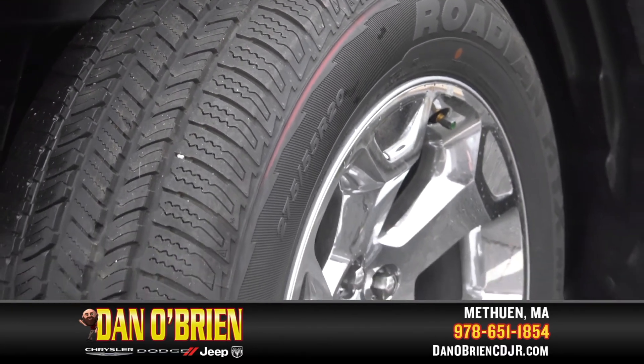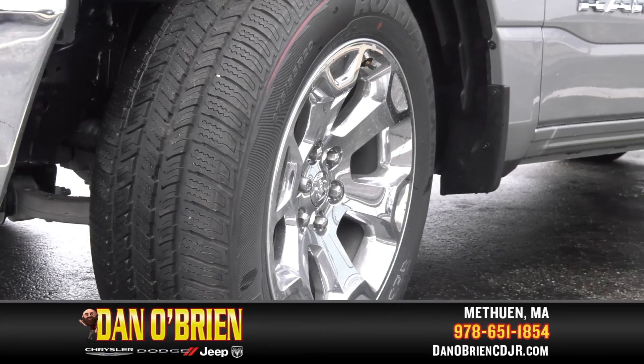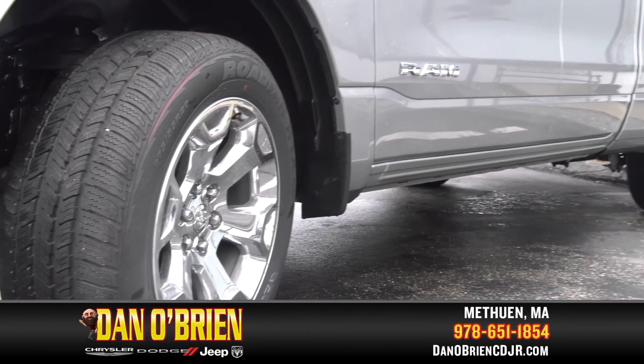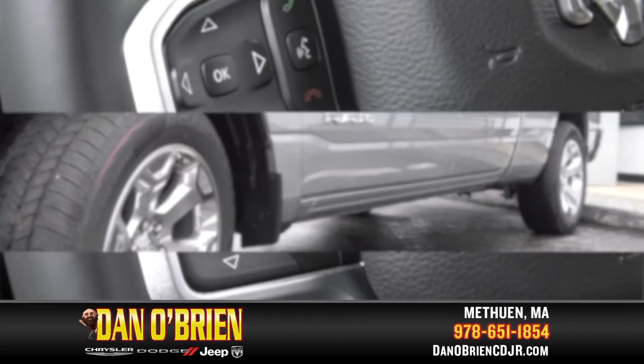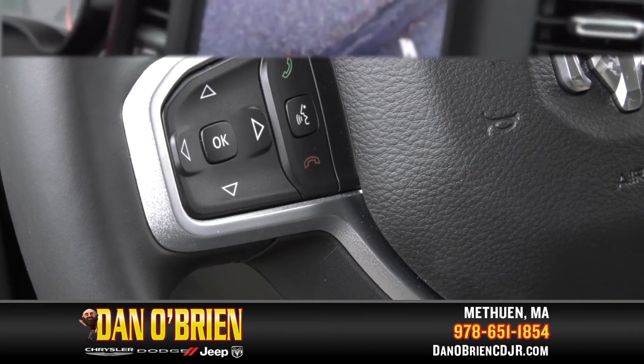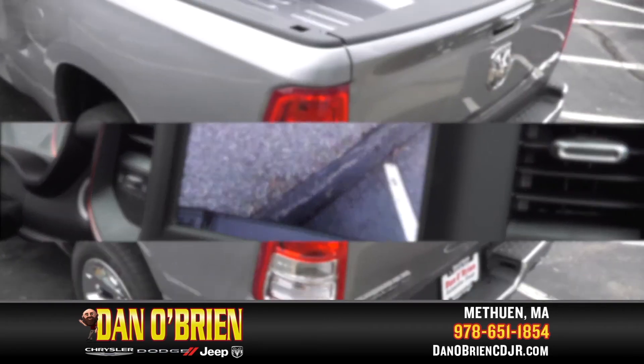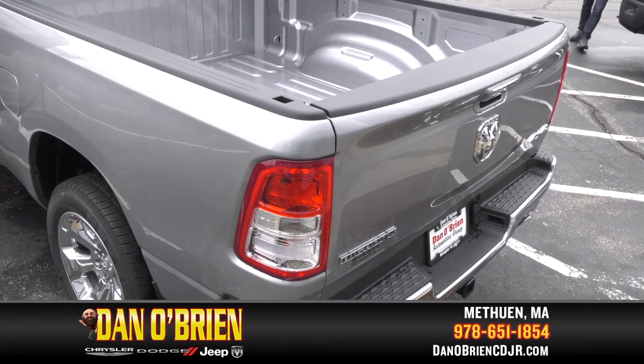Other safety features include rain brake support, tire fill alert to keep you on the road, electronic roll mitigation, and electronic stability control, voice-activated phone controls on the steering wheel, and a backup camera provides you with eyes in the back of your head. This Ram is designed for safety and security from the ground up.